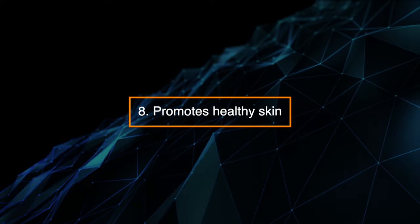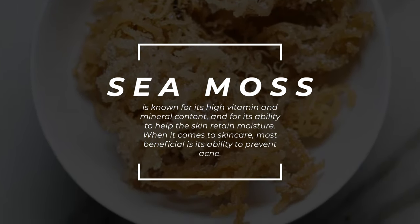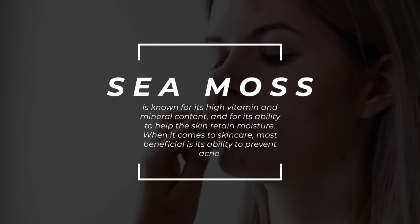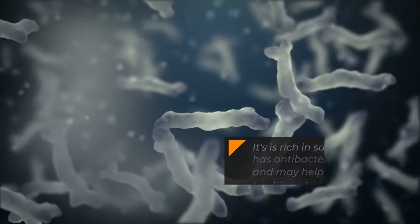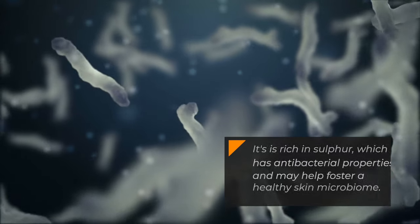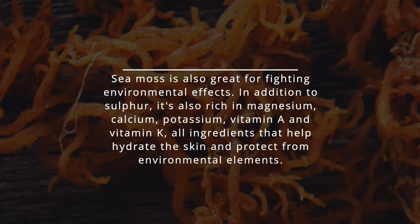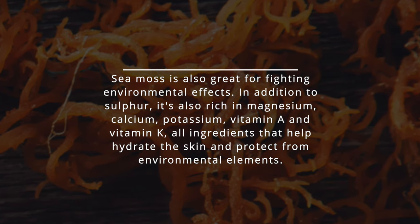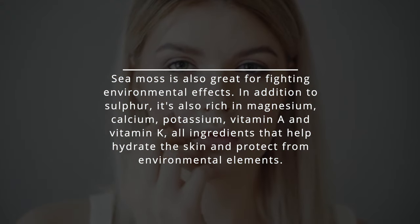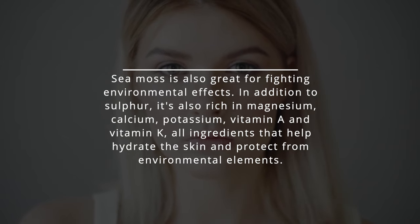8. Promotes healthy skin. Sea moss is known for its high vitamin and mineral content and for its ability to help the skin retain moisture. Most beneficial for skin care is its ability to prevent acne — it's rich in sulfur, which has antibacterial properties and may help foster a healthy skin microbiome. Sea moss is also great for fighting environmental effects, being rich in magnesium, calcium, potassium, vitamin A, and vitamin K — all ingredients that help hydrate the skin and protect from environmental elements.